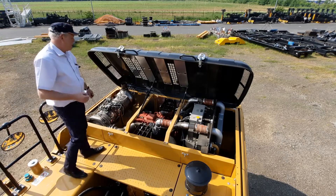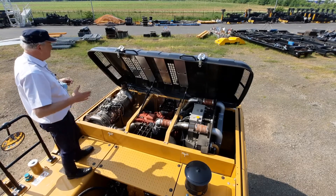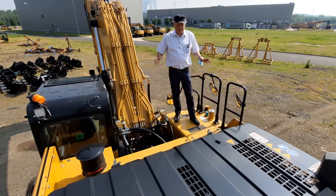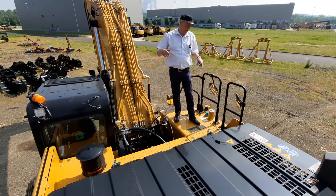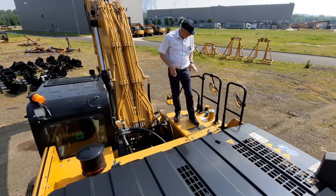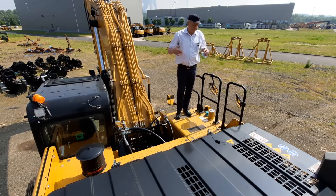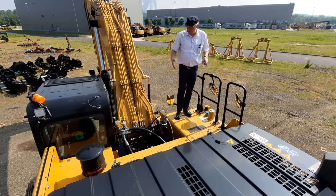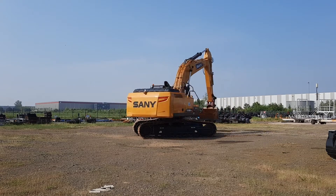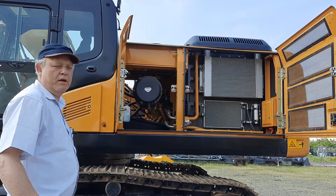The Cummins engine is well-known in the construction world and has a very high acceptance among customers. We also have a newly designed engine hood together with a counterweight, which we will come to later. The service platform here is new as well — you can see the handles and the very flat platform that protects mechanics against accidents.